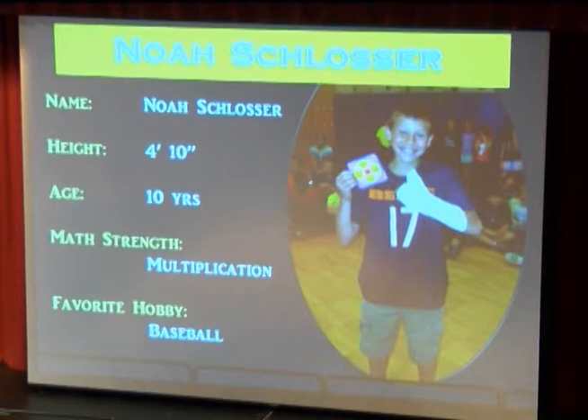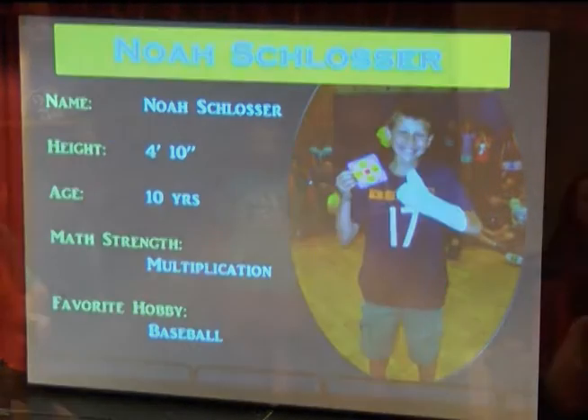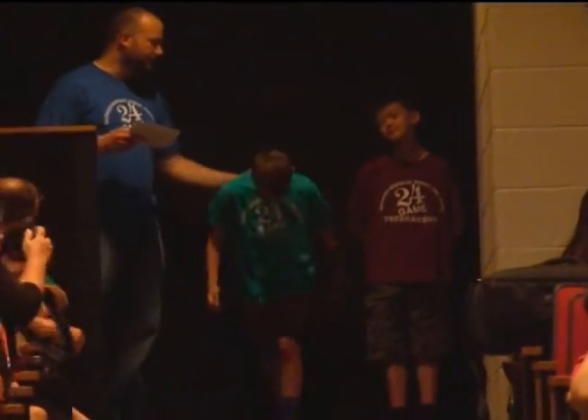Now for our fourth grade finalist from Blair Mill Elementary School. This 10-year-old enjoys playing baseball. His favorite teacher was in fourth grade, Mrs. Collentonio. Please welcome Noah Schlosser.